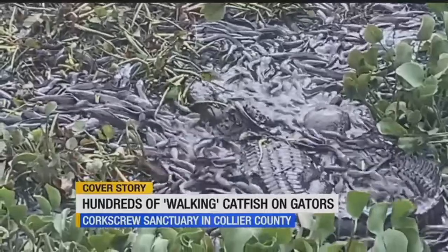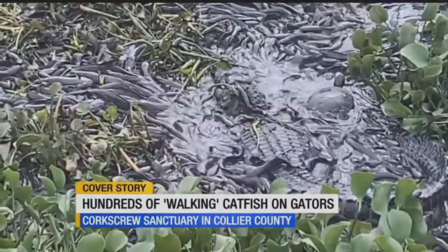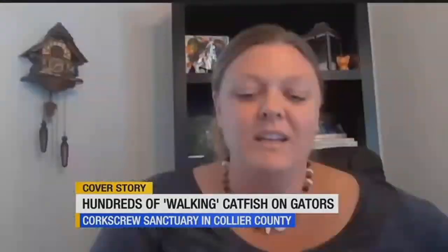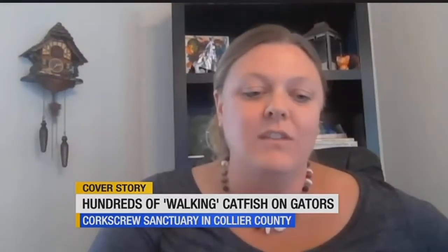Alligators dug holes in the muck, luring in thousands of an invasive species called walking catfish in search of deeper water. They get that name 'walking' because they can use their pectoral fins and that long sleek body to kind of wiggle their way across moist ground.